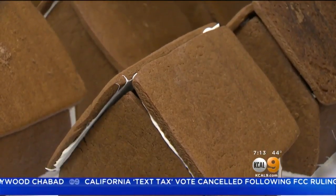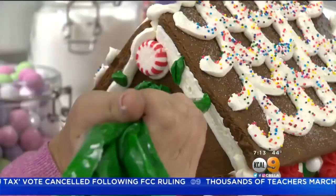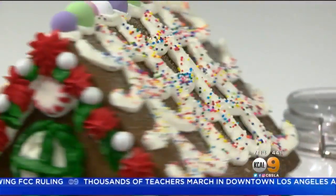Her advice to bakers or artists in search of a path: identify what excites you, then take that excitement and find the tools that you can use to grow. And voilà — we have a gingerbread house.